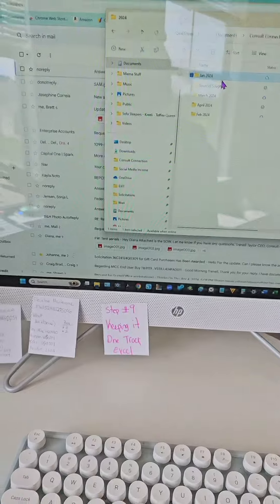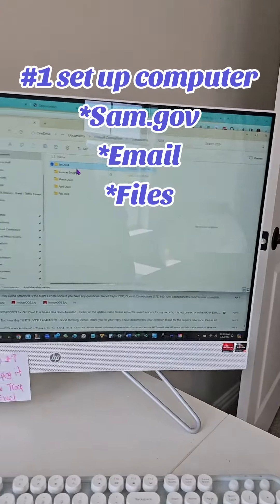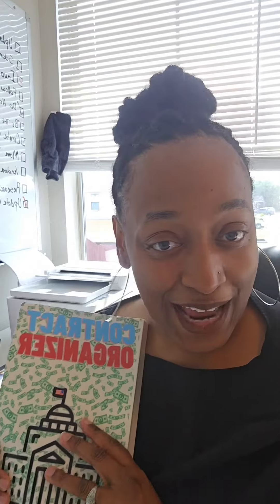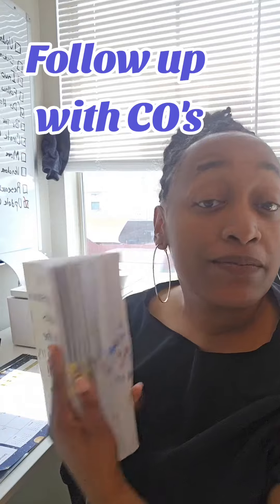Let's get to work. The first thing I do before I even start my workday is I turn on my computer, I sign into sam.gov, pull up my email, all that good stuff. Next thing I do is I go to my contact organizer and I go over all the solicitations that I've submitted a proposal for.